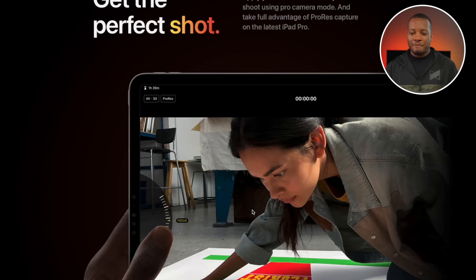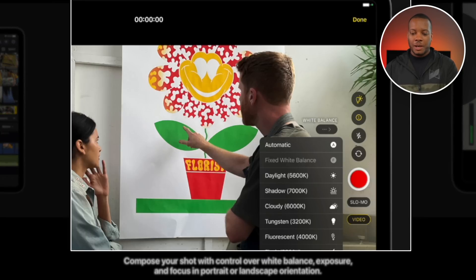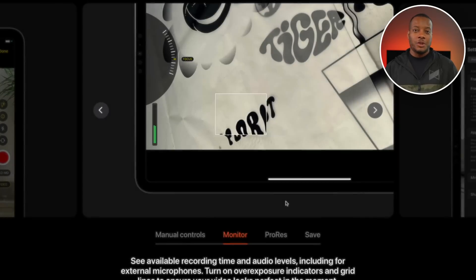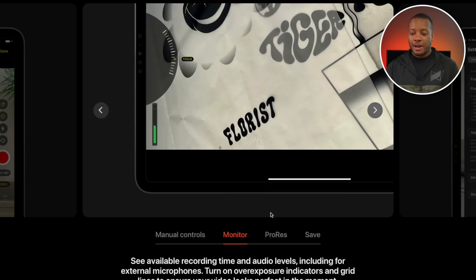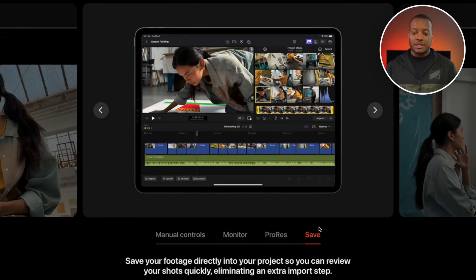Then we have getting the perfect shot. If you have one of the latest iPad Pros, you can take ProRes video, which is pretty nice. You'll also have manual controls to control white balance, exposure, and things like that. You can also just use it to monitor — maybe you're on set as a director and want to monitor audio levels and different things, even for external microphones. And you can save your footage directly into your project if you're using the iPad to record.